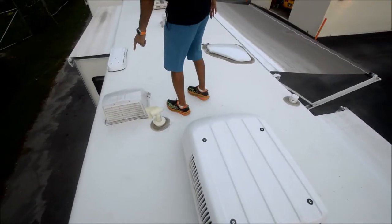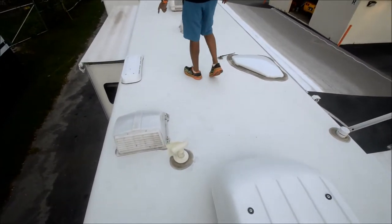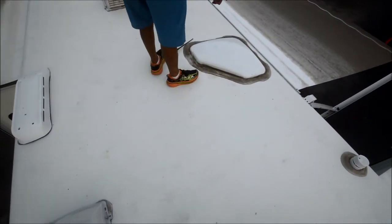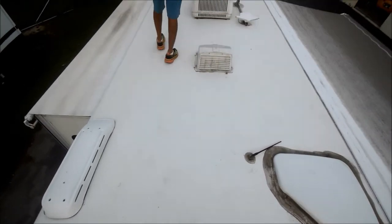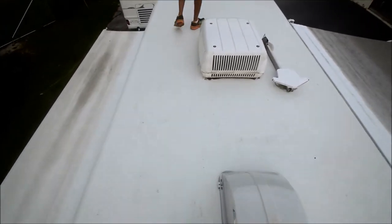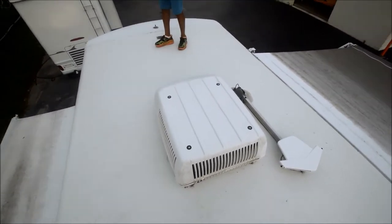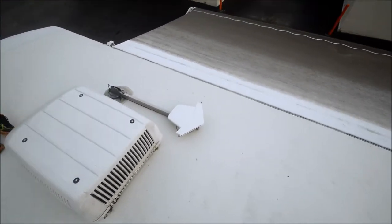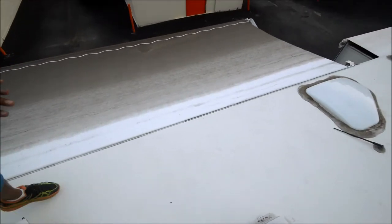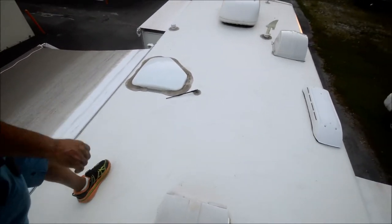We've got a bathroom vent area, a MaxAir fan with a little vent cover, a refrigerator vent looks good, skylight looks really good. The caulking is just dirty but it's in really good shape — no dry rot cracks. Another MaxAir fan for the kitchen area. Both air conditioner shrouds look good, no tears on them. Just no complaint here. The front and rear seals are in really good shape. You can see the awning — it looks like it's a later model than 2006. Very clean, no pinholes. A very, very good conditioned roof.